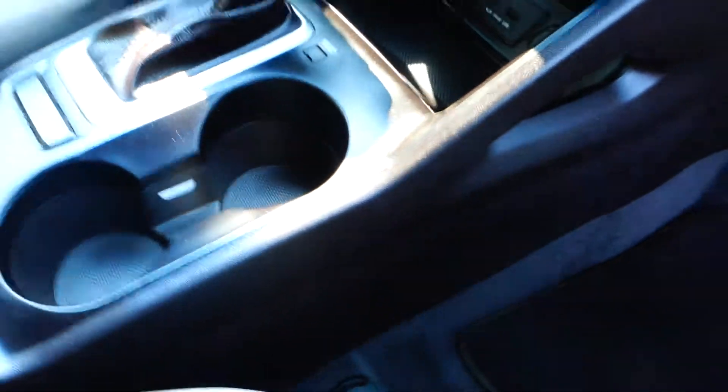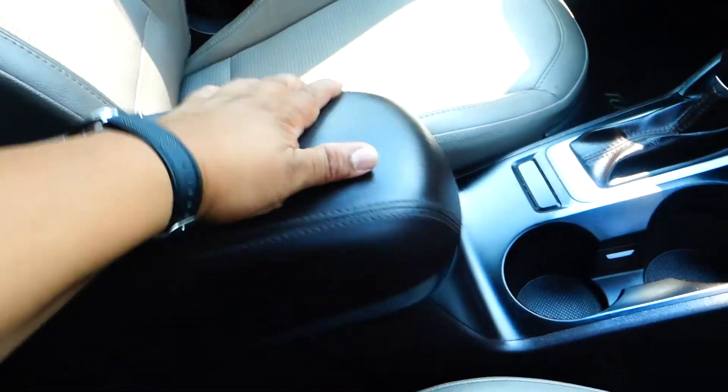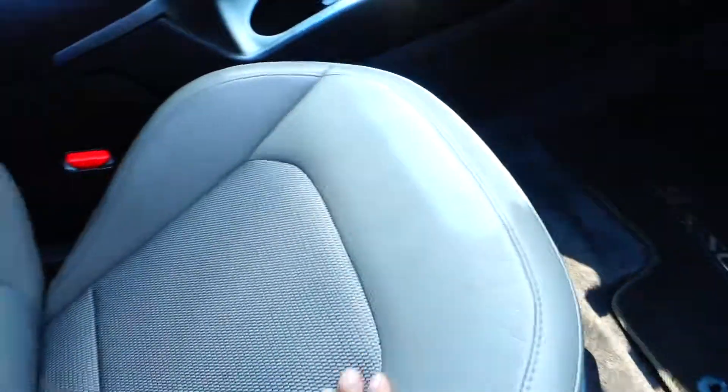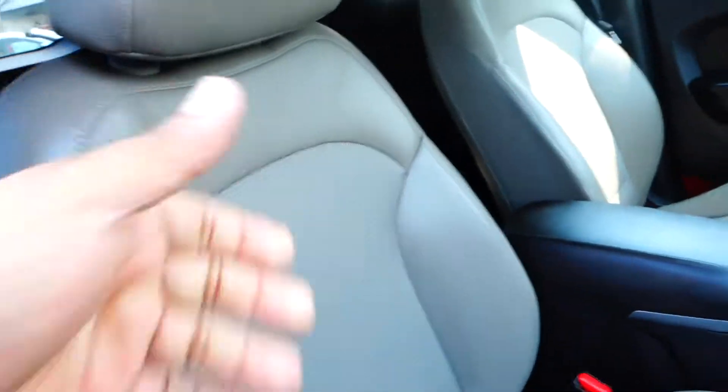Two cup holders, more room underneath the armrest, and leather seating.